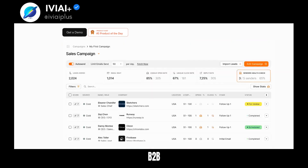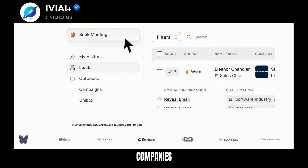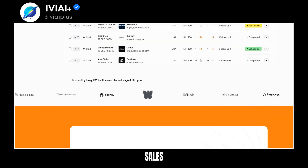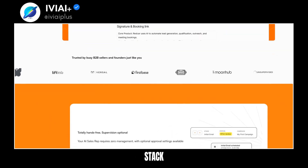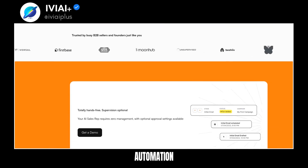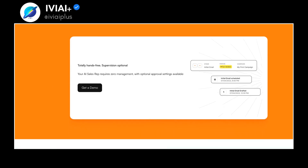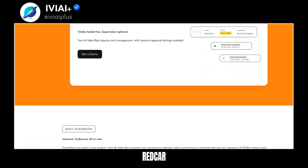Redcar is ideal for B2B businesses targeting small to medium-sized companies. Many customers get their first meetings booked on the first day. Unlike other sales platforms, Redcar is a full-stack platform with high-end AI automation. There's no free trial, but Redcar offers break clauses in all plans. Get started in minutes and generate ROI instantly with Redcar.